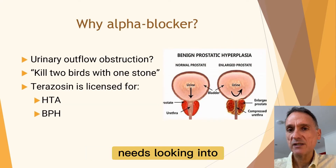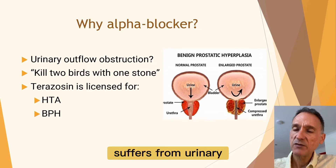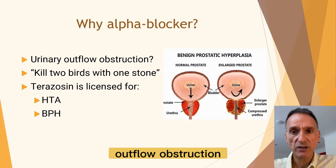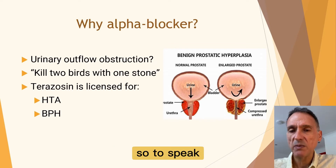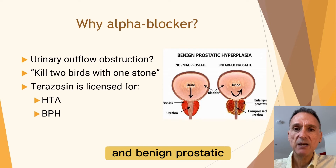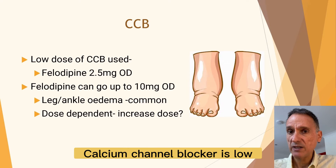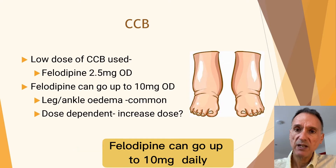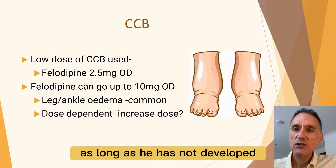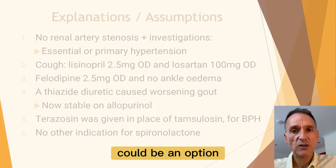The issue of the alpha blocker is also worth looking into. I would check if it was prescribed because the patient suffers from urinary outflow obstruction and it was thought we could kill two birds with one stone — remember that Terazosin is licensed for both hypertension and benign prostatic hyperplasia. Finally, the dose of his calcium channel blocker is low. Felodipine can go up to 10 mg daily and he's only on 2.5 mg daily. As long as he has not developed leg or ankle edema on higher doses in the past, increasing the dose could be an option.